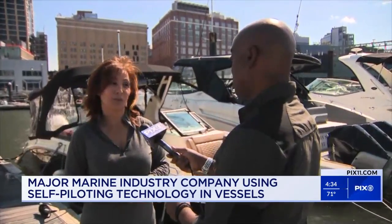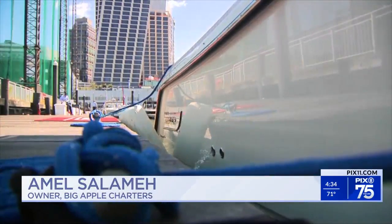Anal Salome owns Big Apple Charters. He says for someone who's a novice, docking and undocking the boats is the biggest challenge people have. When asked how many times he's seen someone damage their boat during the docking process, his answer: too often.